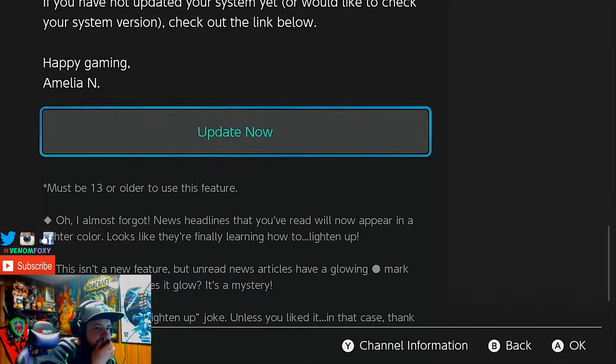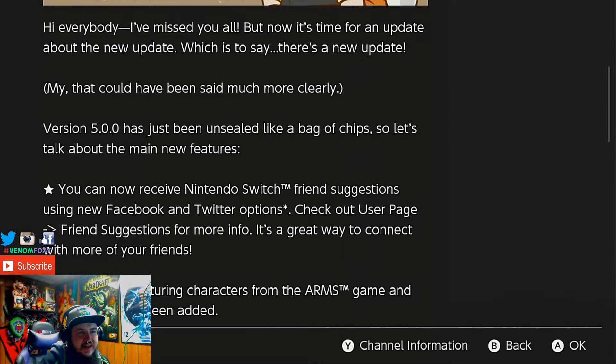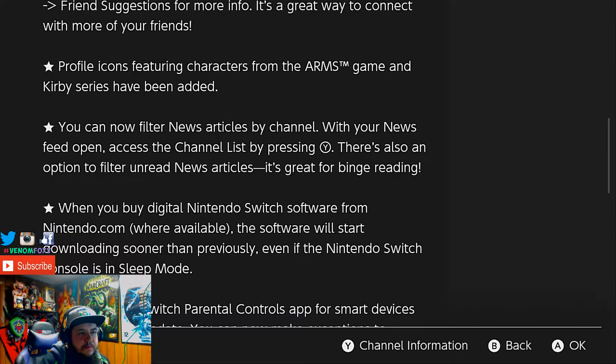Hey everyone, we got a little update for the Nintendo Switch 5.0. Pretty much what it is: you can now receive Nintendo Switch friend suggestions with Facebook and Twitter. The profile icons feature Arms and Kirby series has been added, which is nice. You can filter out the news articles — I don't even use anything on the news except for straight from Nintendo.